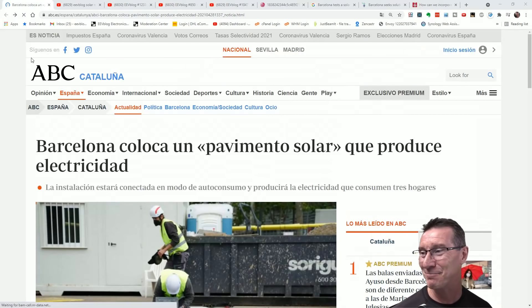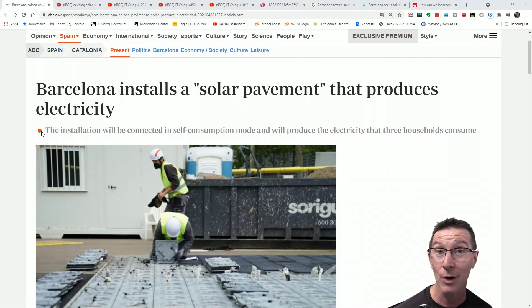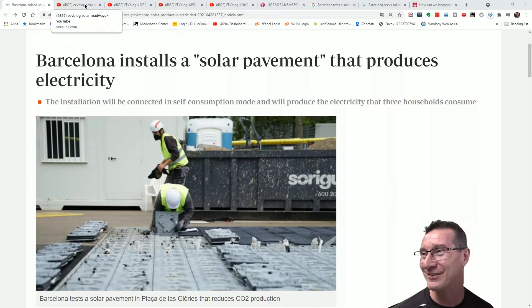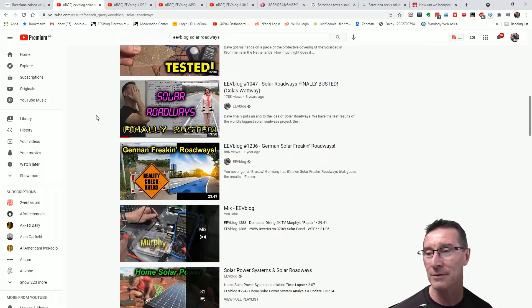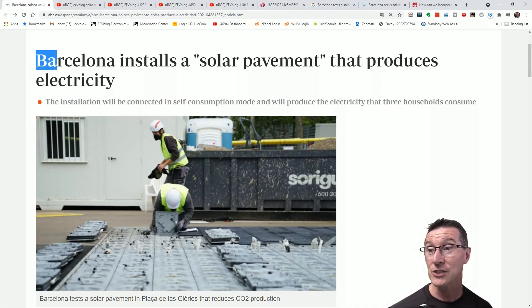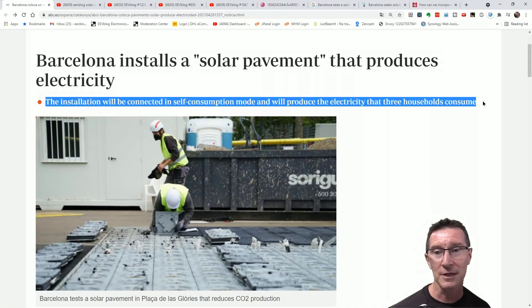Hi to all my Spanish viewers, in Barcelona in particular. Congratulations, you've joined the infamous list of pissing away your taxpayer dollars on solar pavement rubbish. Thank you to the viewer who sent this one in. Barcelona installs a solar pavement that produces electricity. Woohoo!